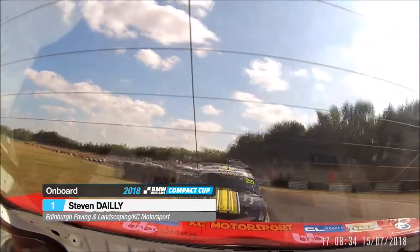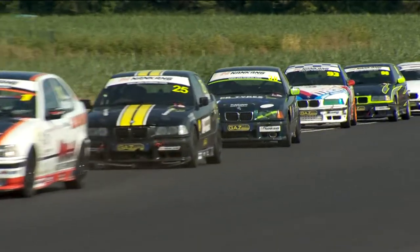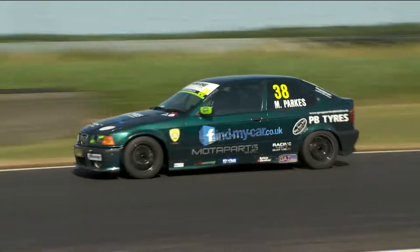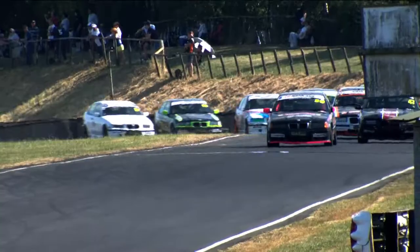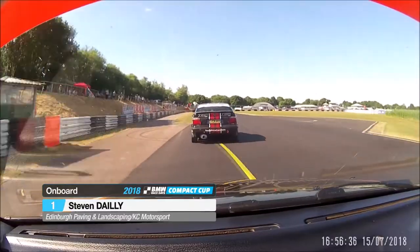He might not even hang on to third place because Paul Hinson is now breathing down his neck. And remarkably, it is Matt Parks in fifth position — car number 38, started race one 33rd on the grid. Now after only two laps of race two, he's in the top five.